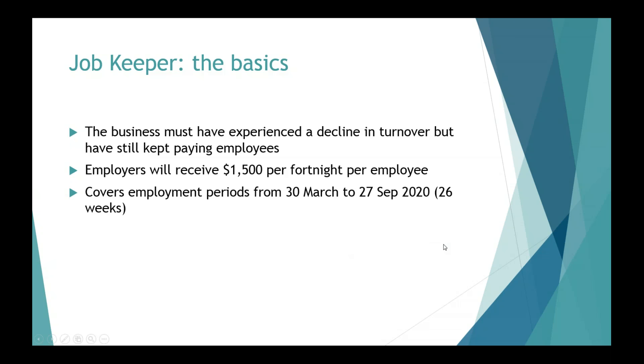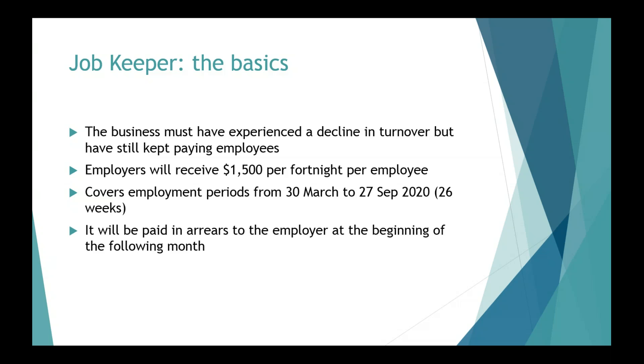The eligible employment period starts on the 30th of March 2020. It will be paid in arrears to the employer at the beginning of the following month, so the first payment will be due on the 1st of May. It will be paid for each employee who was paid $1,500 per fortnight during the month of April. If an employer does not pay a minimum $1,500 per fortnight during April, they will not be eligible for a JobKeeper Payment in relation to that employee in May.